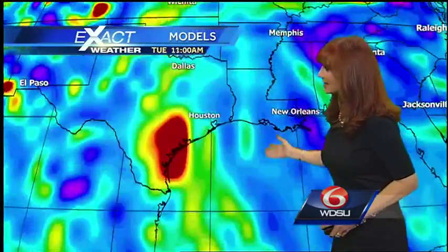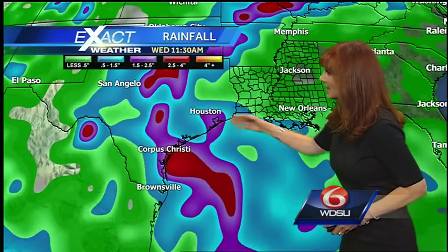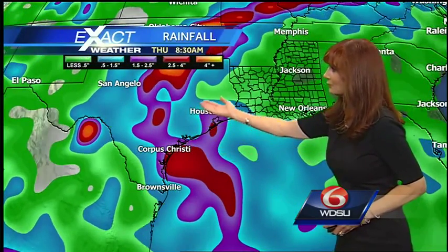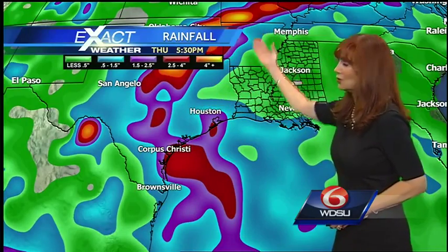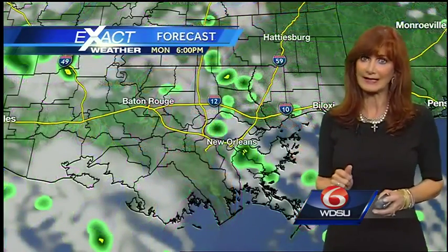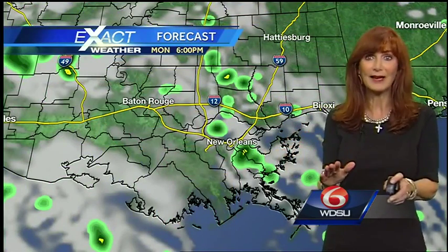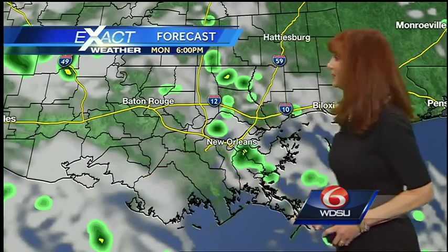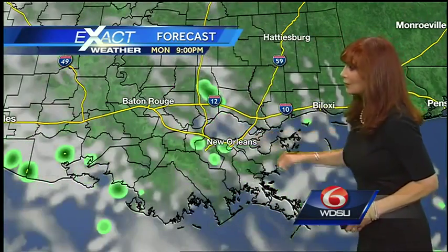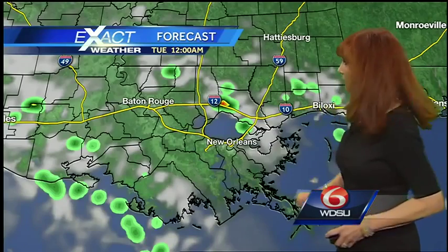So as we look at the forecast model, it takes the system onshore and dumps a whole lot of rain. Look at this rainfall forecast — you can see how the rain moves in right over Texas and then turns to the northeast over the mid-Mississippi Valley. So we can expect for us to have some rain moving through, but not a lot. The main activity is going to be to our west. Right now we have seen a few showers; that is going to diminish this evening. I don't see it as a really big deal.